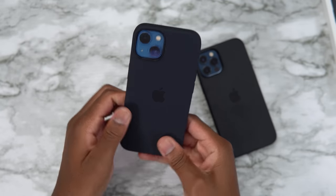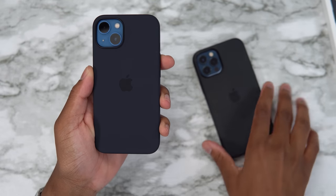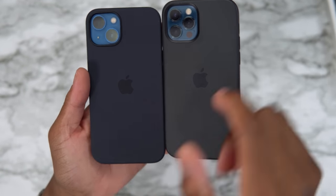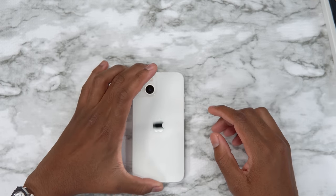Before we jump into it, I just want to say quickly: this year's midnight silicone case is not fully black. This is the midnight iPhone 13 silicone case, and this is last year's — you can see last year's is true black while this year's has a hint of blue in it. I know a lot of people were asking me that on Instagram, so there you go.